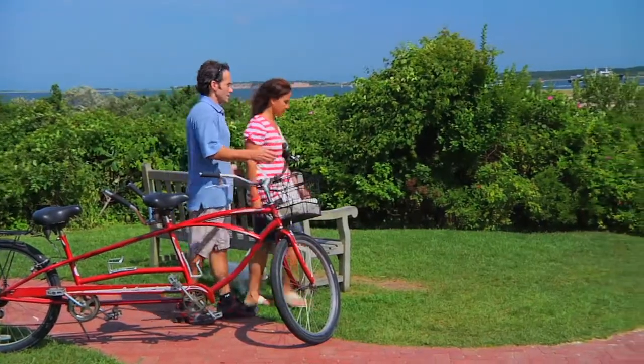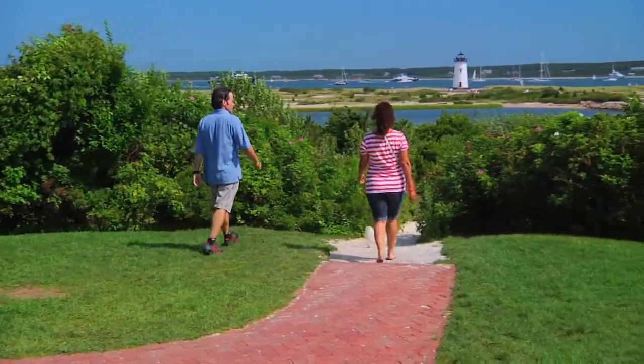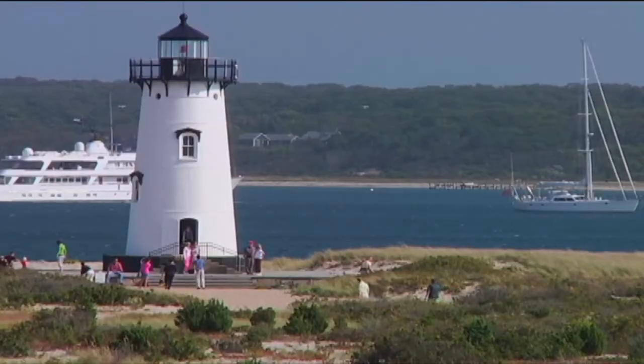One of five island lighthouses, the Edgartown Lighthouse is surrounded by the Fuller Street Beach and offers the opportunity to climb inside and see the harbor from above.